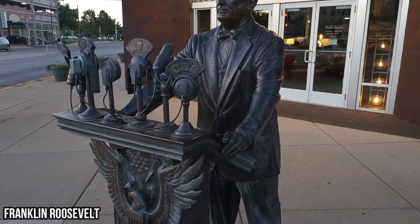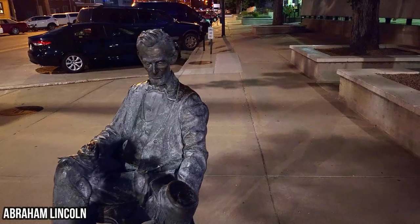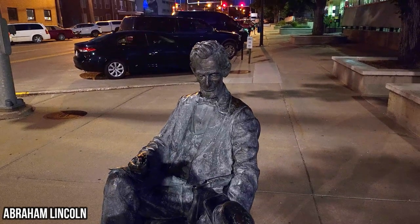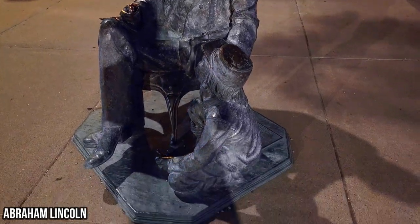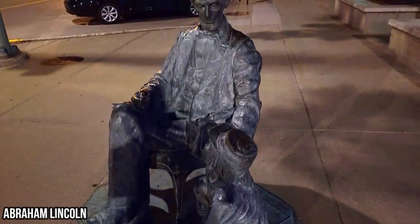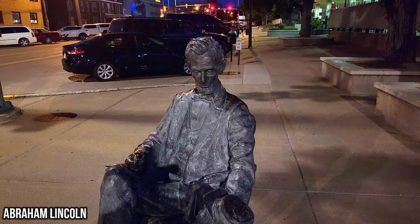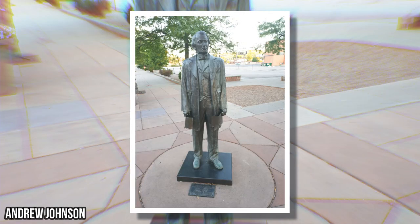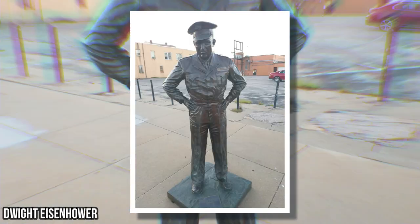In downtown Rapid City they have all of these statues of all the former presidents and you can just stroll along totally free and admire them. It was definitely one of those pleasant surprises to find when you're doing van life. We'll go through pictures of most of the remaining statues — I tried to take pictures of any presidents in my lifetime or notable presidents, and included some others in there as well.